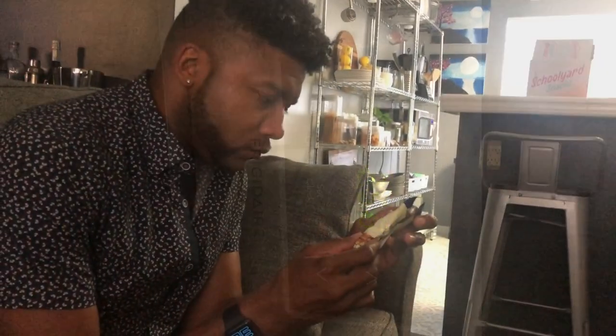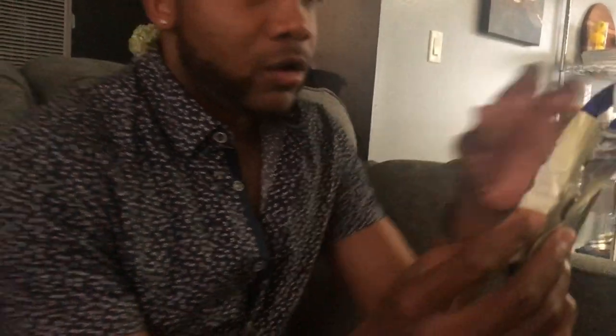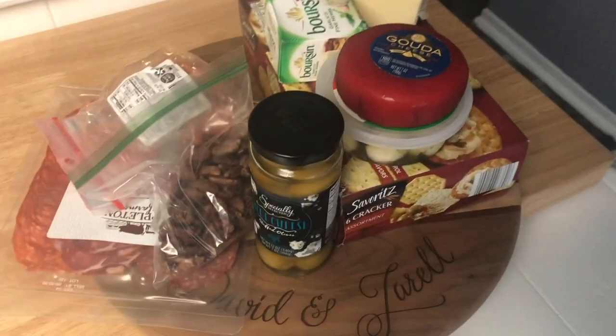I started eating and forgot we were recording! We have these little Elevation bars we get from ALDI — you saw them in our ALDI shopping haul. This is a caramel nut chocolate bar and it reminds me of a Snickers. They're so good — two net carbs! One of our friends is premiering a show tonight so we're going to Jarell's godfather's to watch it. We're gonna bring some stuff for a charcuterie board, so he's having this Elevation bar as a snack now.